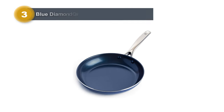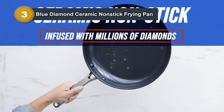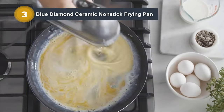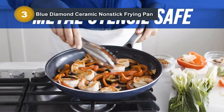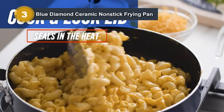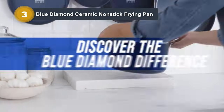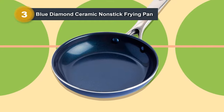Number three: Blue Diamond Ceramic Nonstick Frying Pan. The Blue Diamond Ceramic Nonstick Frying Pan is a standout kitchen essential from the renowned brand Blue Diamond. Crafted with a blend of diamond-infused ceramic and aluminum, this pan boasts exceptional durability and performance. Its signature diamond-infused ceramic nonstick coating is not only metal utensil-safe, but also impressively five times harder and ten times longer-lasting than traditional coatings. The pan's innovative design leverages the exceptional conductivity of diamonds, heating up four times faster than copper.